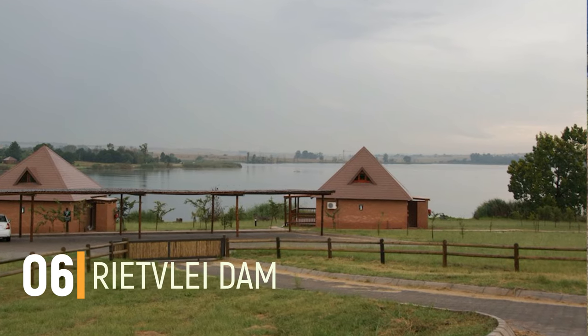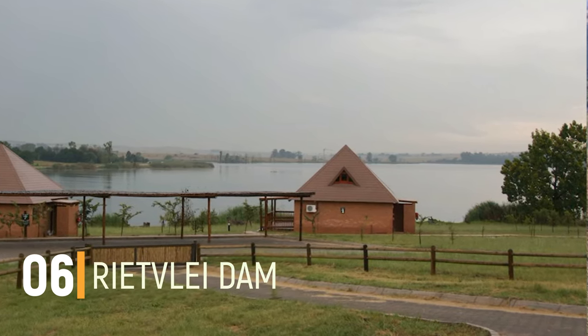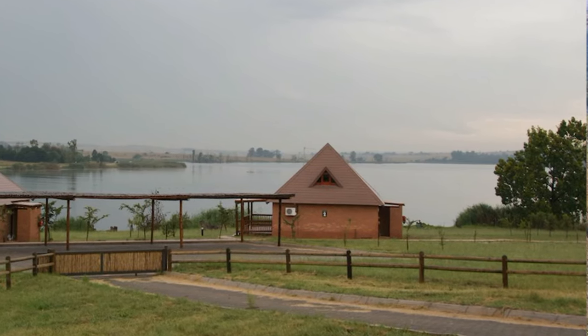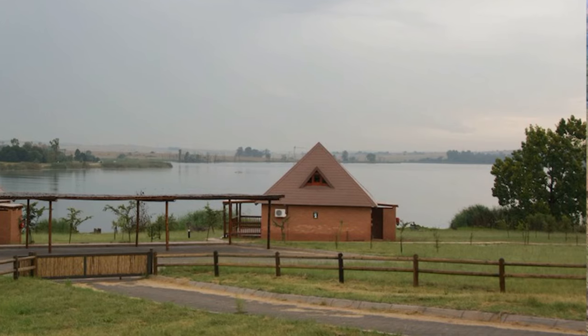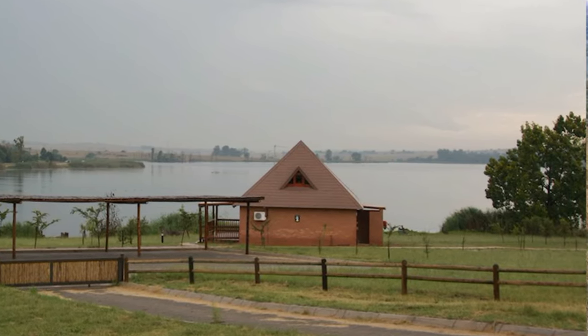Number 6: Rietvlei Dam. The Rietvlei Dam is a perfect place for spending some time and enjoying the serenity and tranquility that the place has to offer. Situated in a picturesque location, the dam offers breathtaking views of the valleys, mountains, and rivers.